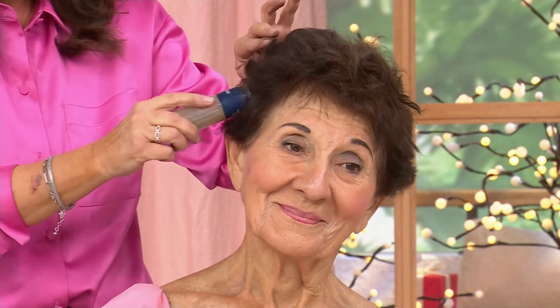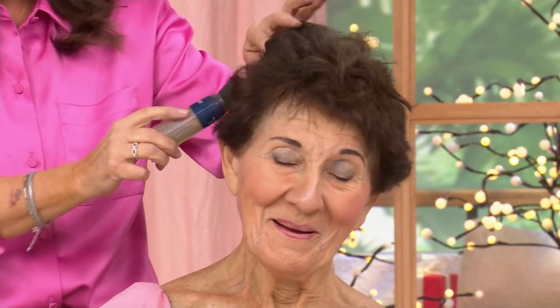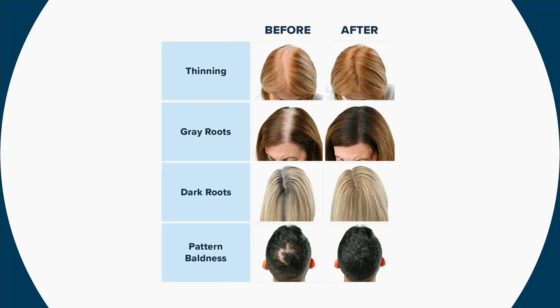Angela just mentioned she has a little gray around the edges of her hair. If you haven't met Angela, she's 93 years young and has been using True Hair for over a decade. We're really proud. Women just like Angela — regardless of whether you're 20 or 80 — thinning hair, gray hair, dark roots, baldness, it's most of us.